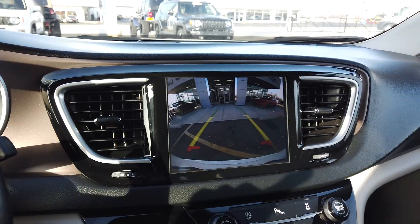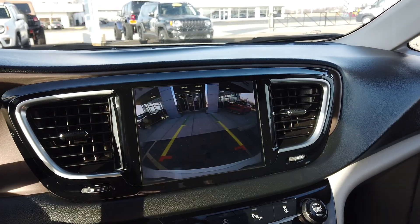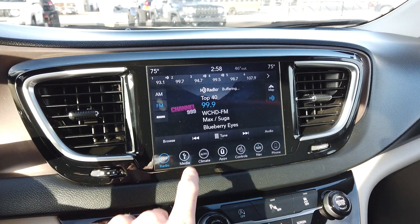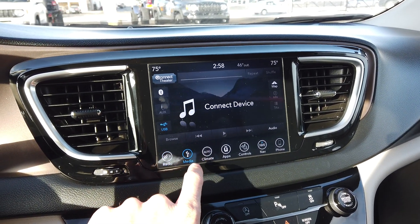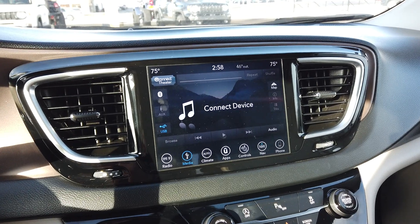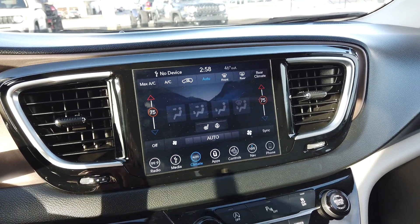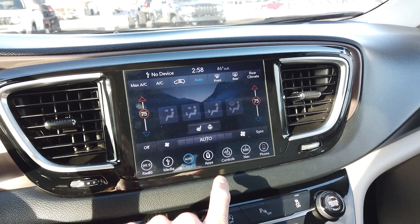Very clean inside as well, which I'll show you here. We'll go ahead and flip that around and show you some of the features of this Touring L Plus — it is really loaded. Got the backup monitor, 8.4-inch touchscreen. This doubles as your radio and information control center. You can connect your phone through Bluetooth, USB, or auxiliary port. There's dual climate controls, heated front seats, and a heated steering wheel.